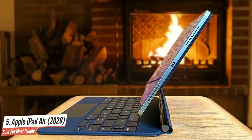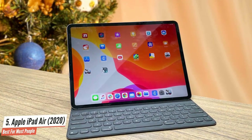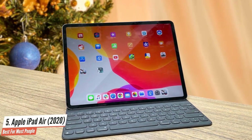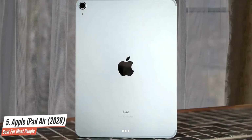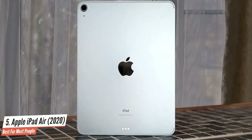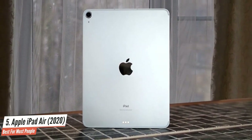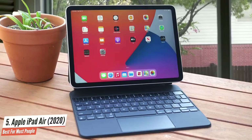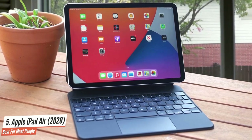The iPad Air 4 runs on the A14 Bionic chip, which has a hexa-core CPU and a quad-core GPU, combining to give you a serious speed advantage over most tablets. I saw zero stutter under basic everyday usage, splitting its screen between 12 Safari tabs and a 1080p YouTube video. The iPad Air 4 offers all-day battery life, lasting around 10 hours and 20 minutes during my battery test.